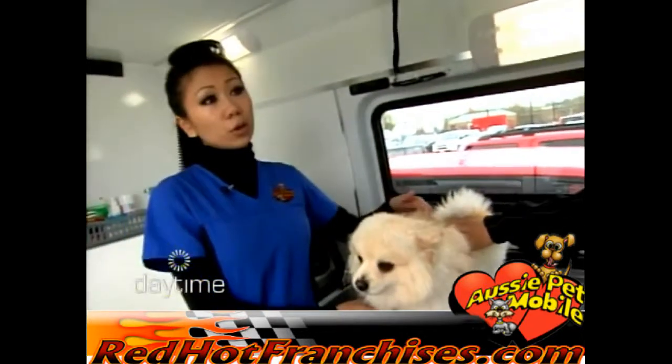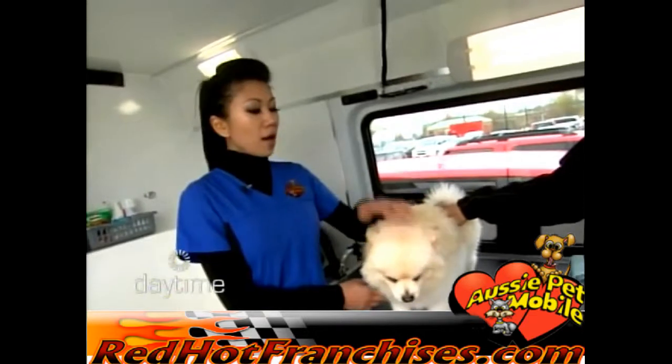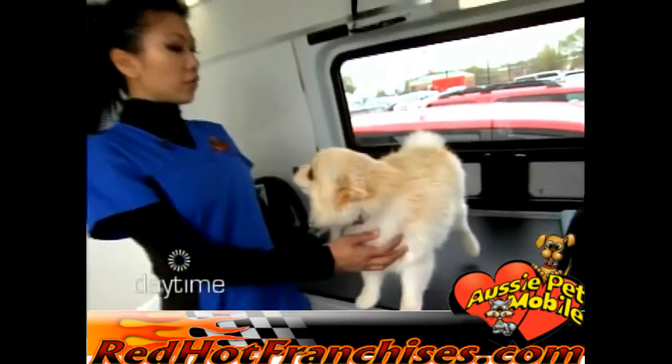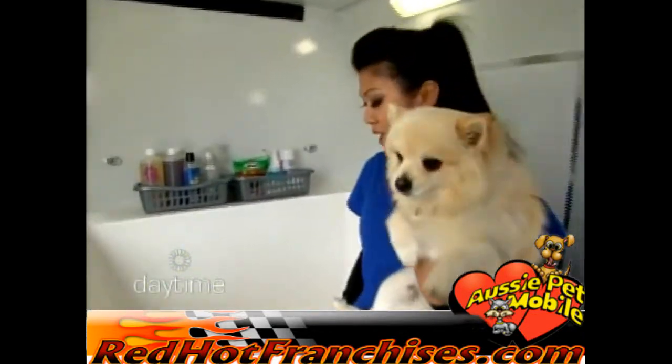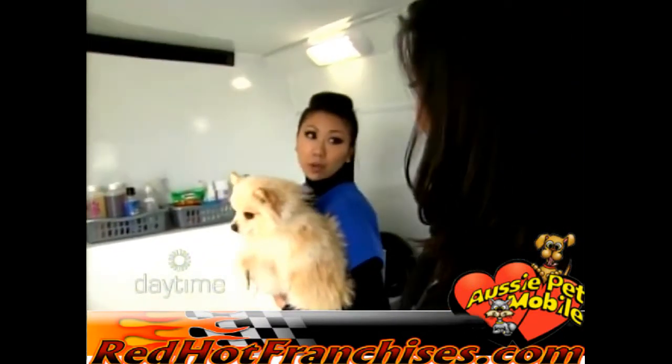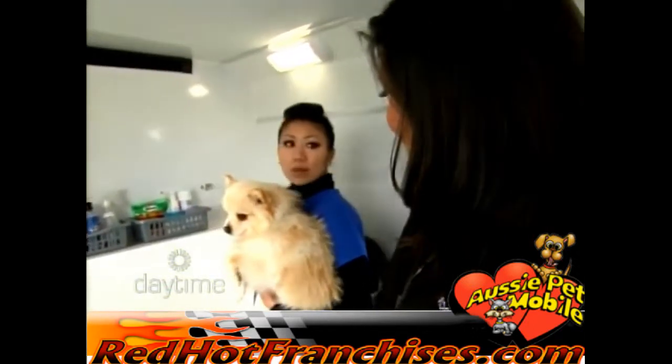What are we doing with Zeus today to show off the interior of this van and all the services that you offer? Our basic groom is a 15-step groom. First we actually take a look at their coat, make sure there's no matting involved, brush them through, then we take them over to our heated hydromat. We have a wash pump that actually massages the shampoo right into their skin, helps the circulation and growth of their hair, and then we rinse them off with the wash pump. It really gets them nice and clean.